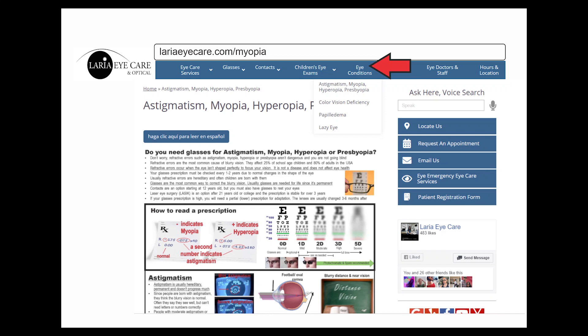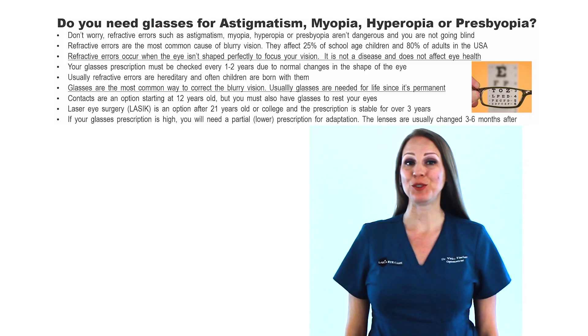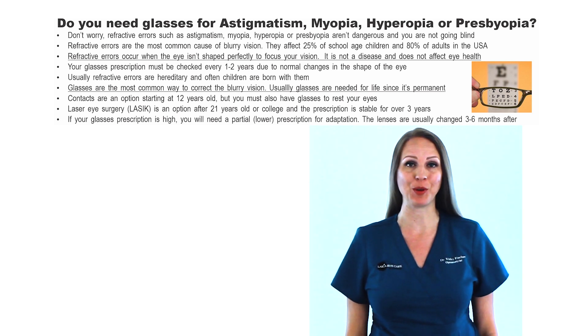Go to our website at larriateeyecare.com for more information on the following subject. Do you or your child need glasses for astigmatism, myopia, hyperopia, or presbyopia?